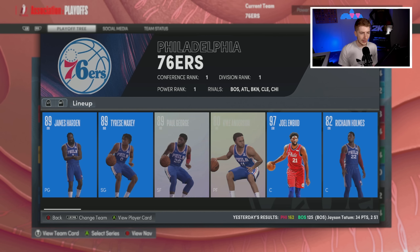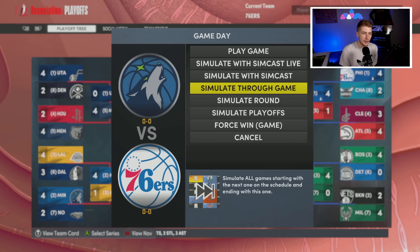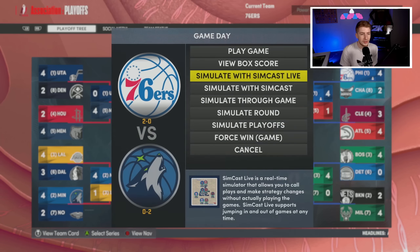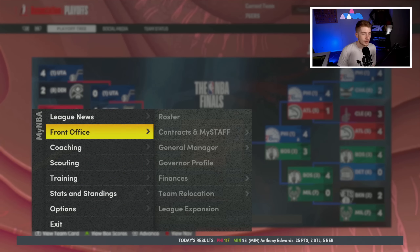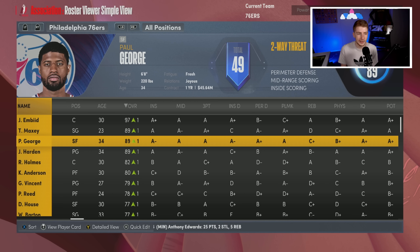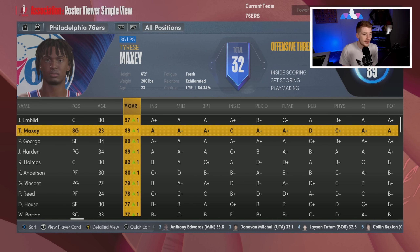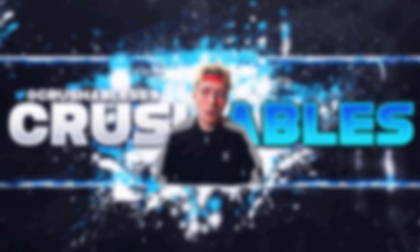The NBA Finals — we face the Timberwolves with KAT, Gobert, Anthony Edwards, and D'Angelo Russell. Game one we win by five despite Edwards dropping 56. Game two we go up 2-0, game three 3-0, and we sweep the Timberwolves to bring a championship to Philadelphia. Paul George was the big acquisition. Looking ahead, maybe we swing for Kevin Durant or bring Jimmy Butler to Philly. Tyrese Maxey had one year left on his rookie deal which helped. That wraps up this Philadelphia 76ers rebuild — peace.